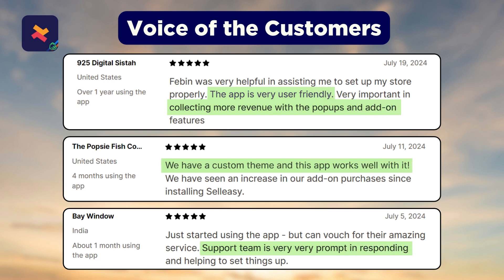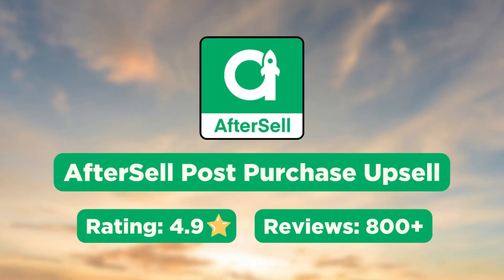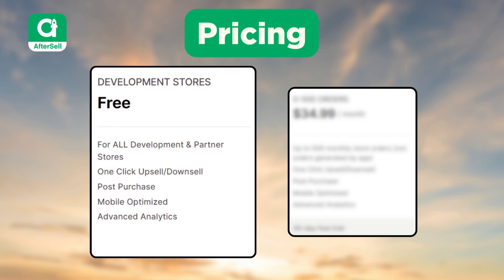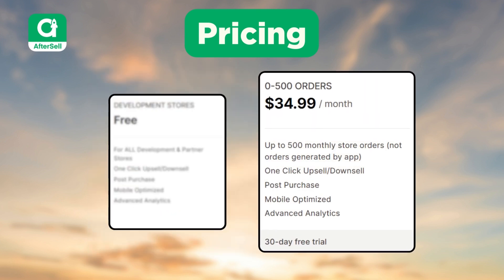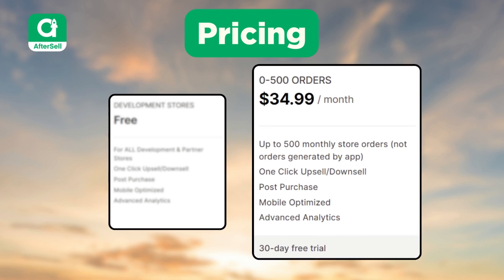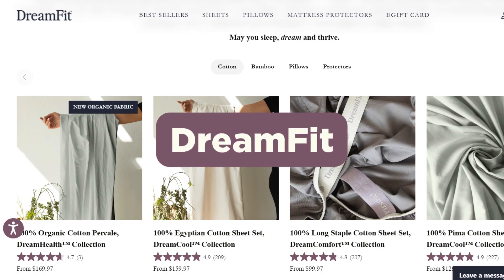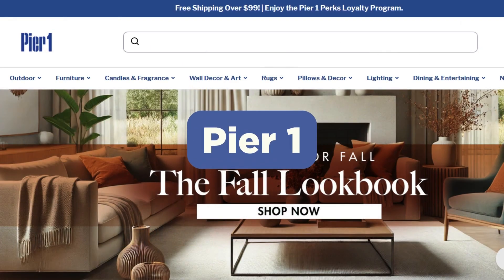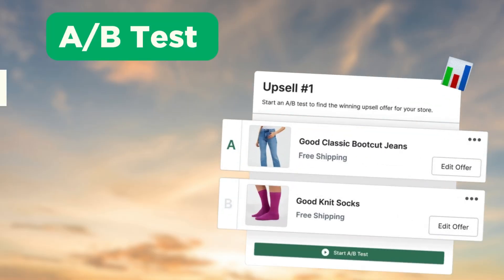Next we have the AfterSell Post Purchase Upsell app. The app is free for development and partner stores, while the paid subscription starts at $34.99 per month. Popular brands such as Dreamfit, Tuesday Morning, and Buy One use AfterSell on their Shopify store.